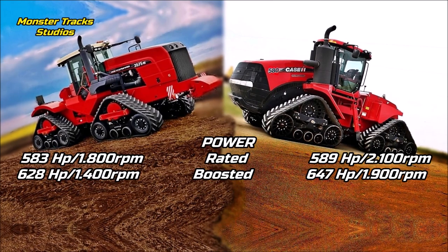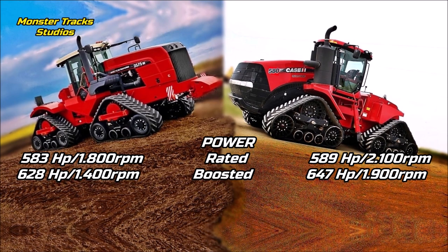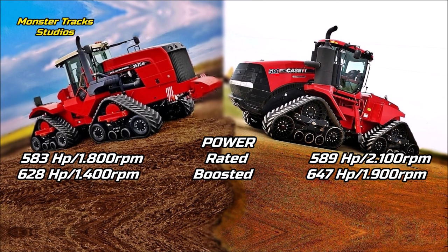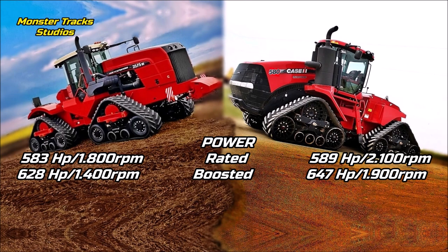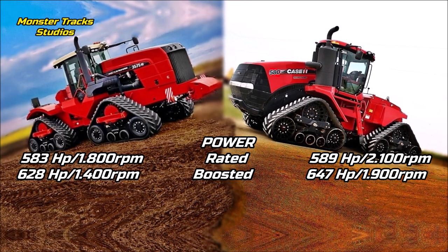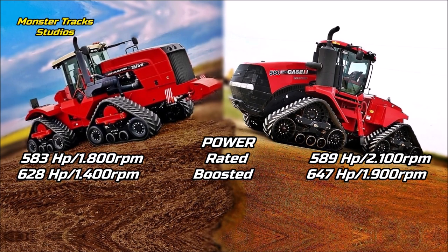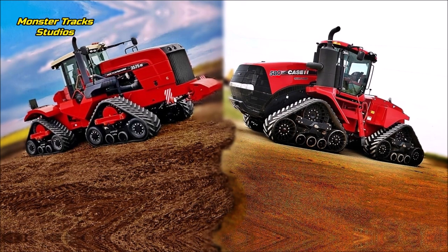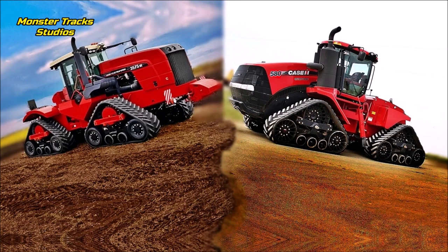The gross power of the DT is at 583 horses on 1800 RPM, and it can touch 628 max boosted at 1400 RPM. Case from the other side has slightly higher power at 589 horses but on higher revolutions at 2100 RPM, and it can be boosted at 647 horses with power management at 1900 RPM. So Case has slightly higher overall power, but the DT can touch its peak on much lower revolutions than Case.